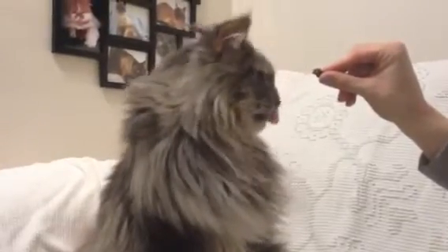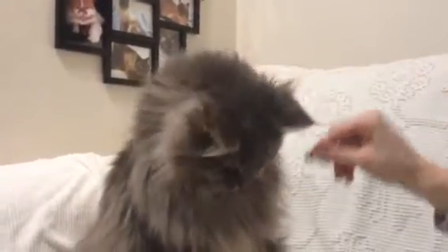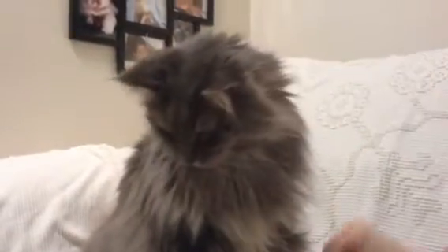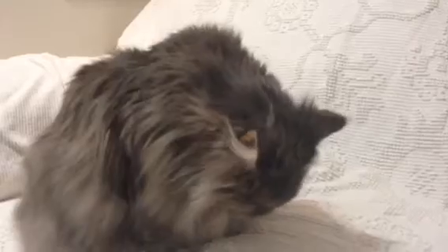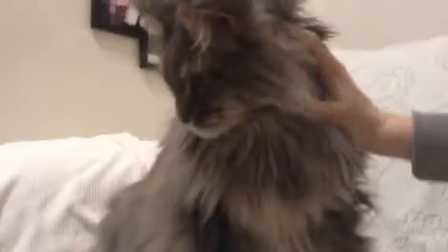Look how cute. This is our first Maine Coon that we've ever had in a foster home, and it's been really fun to work with this breed. She's a beautiful girl — she's got the points on her ears and pretty green eyes. She does well with grooming, she likes her head scratched, and she purrs.